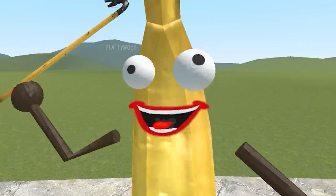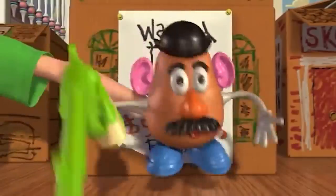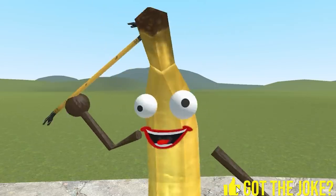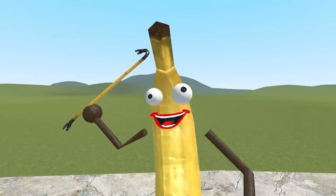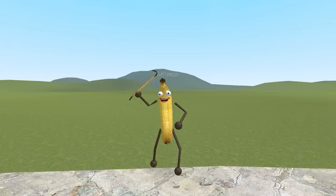Why did the belt go to jail? Because he held up a pair of pants. Alright everyone, this is a stick up! Welcome to some more brand new Alphabet Lore baby letters. Today we've got letters from G to M. So if you enjoyed this video and you want to see more like it, smash that like button and subscribe if you're new. It's free and I'm yellow.